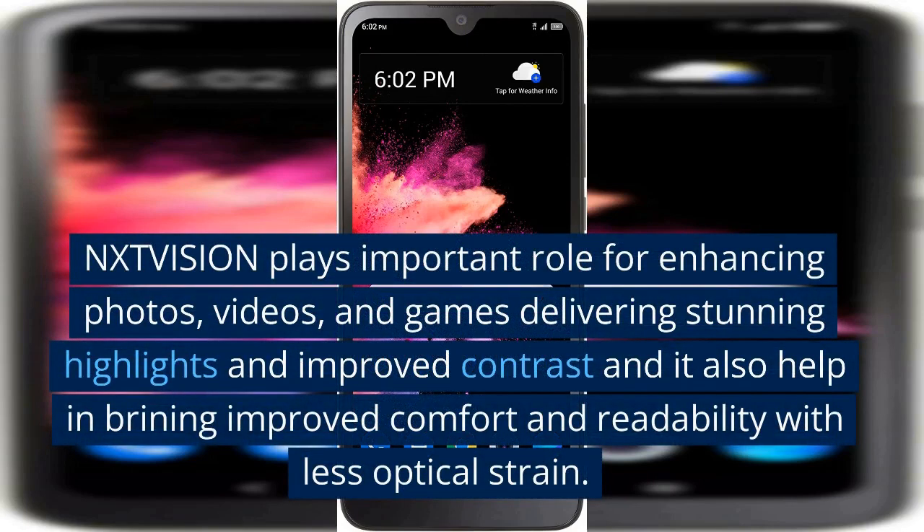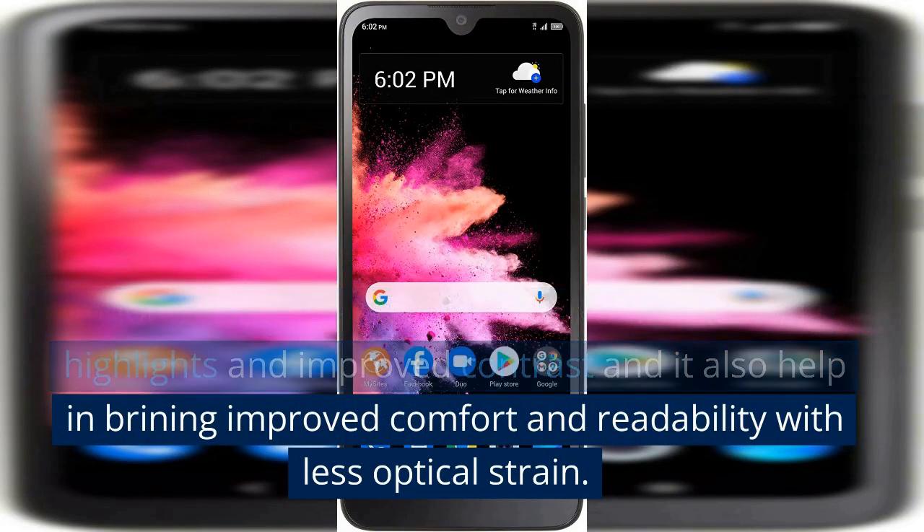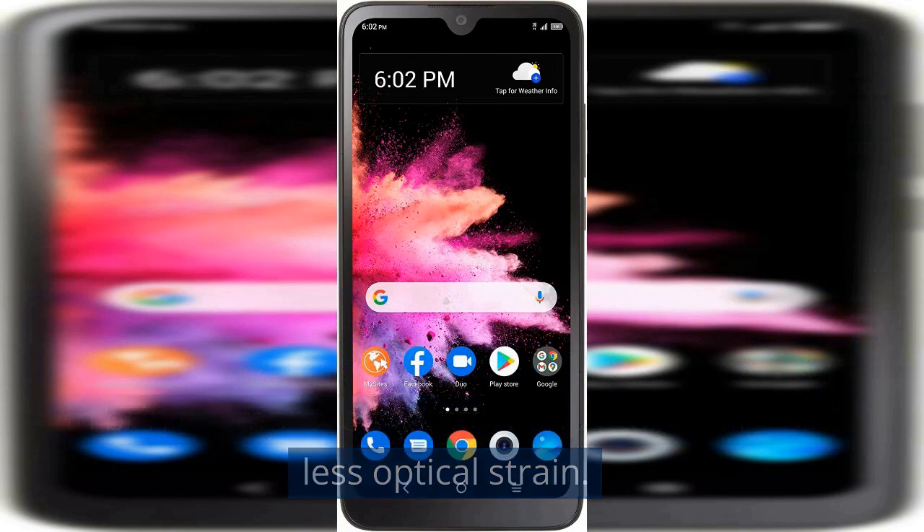NXTVISION plays an important role in enhancing photos, videos, and games, delivering stunning highlights and improved contrast. It also helps bring improved comfort and readability with less optical strain.